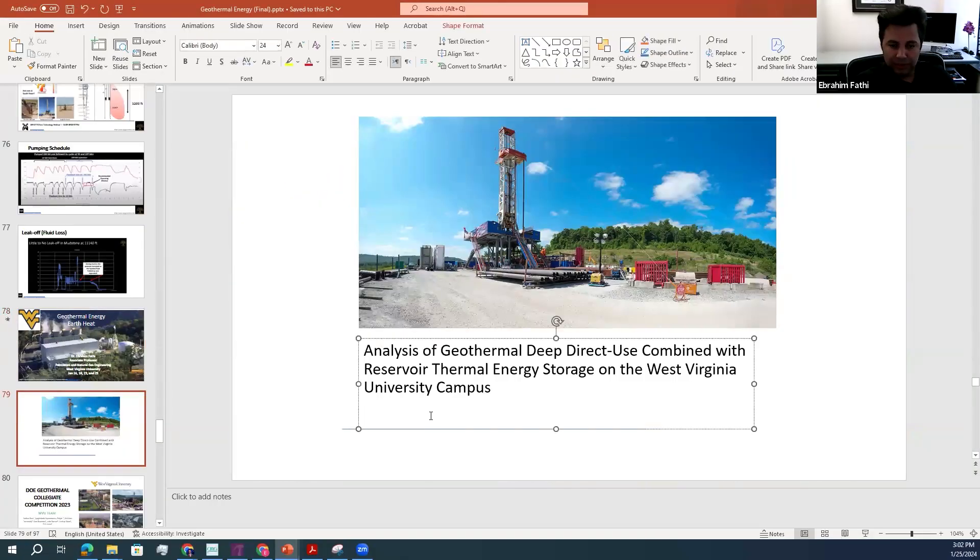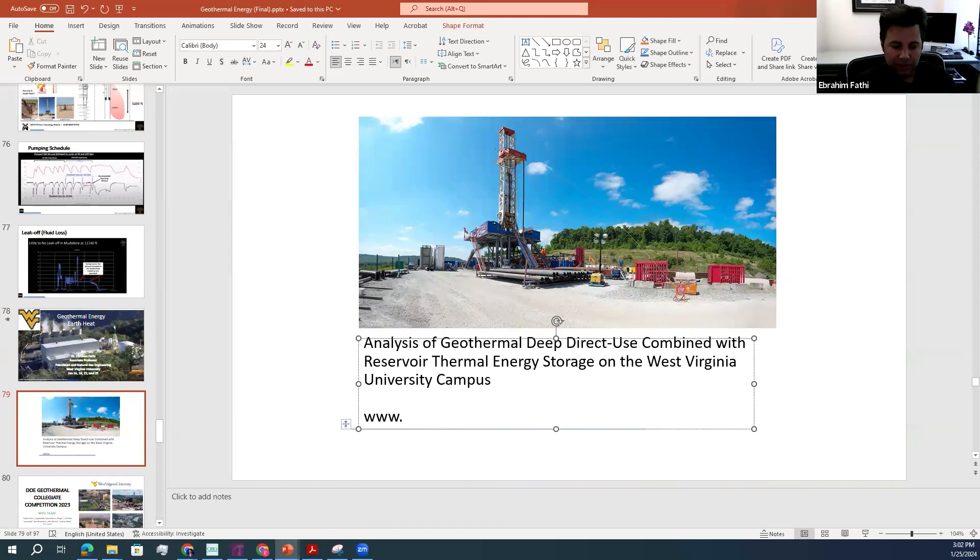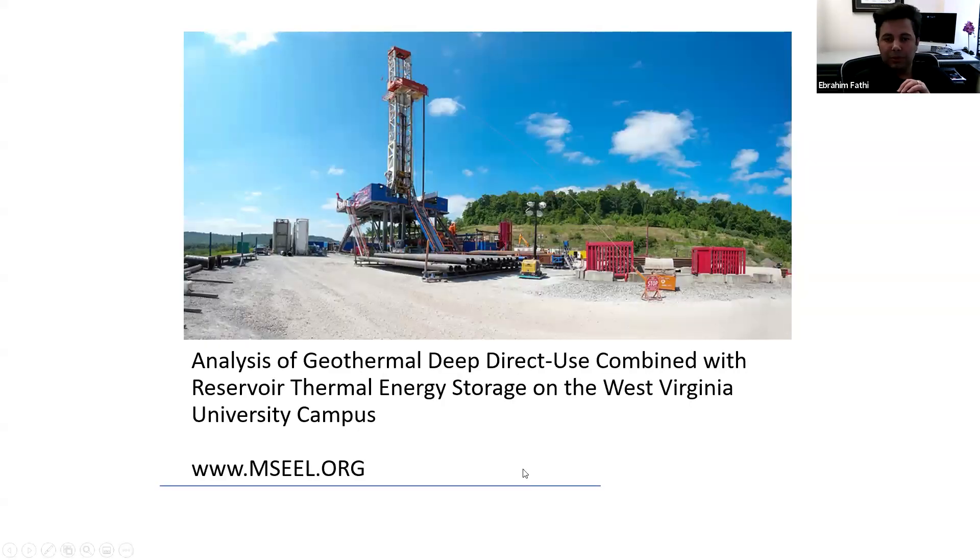This pad was previously used for another DOE-supported project called MCL, which stands for Marcellus Shale Energy and Environmental Laboratory. There is a website at www.mcl.org where you can get access to all the information regarding this pad. There are multiple wells drilled, and all the information from logging, coring, drilling data, seismic, and fiber optics are available and open to the public.